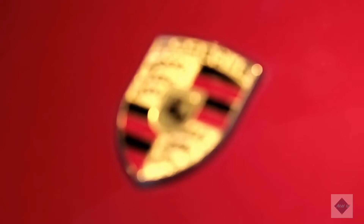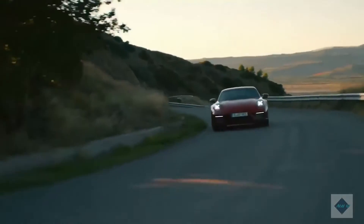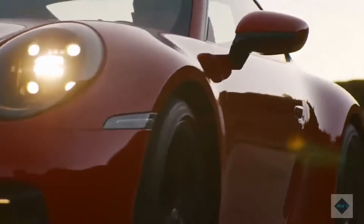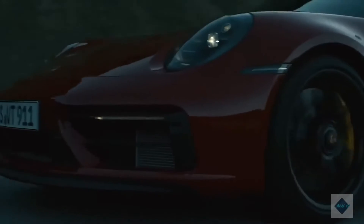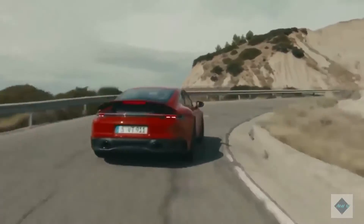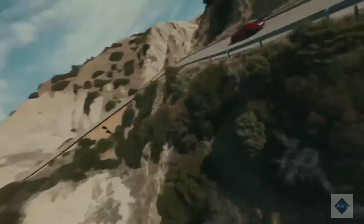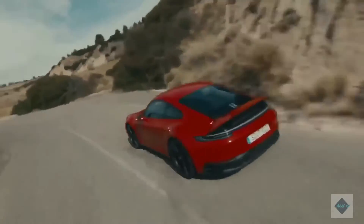Mounted in the rear of the 911 is a twin-turbo 3.0-litre flat six-cylinder engine. The base Carrera has 379 horsepower, the S pumps out 443 ponies, and the GTS generates 473 horses. While every model comes standard with a ridiculously quick-shifting eight-speed automatic transmission, a sweet seven-speed manual is offered on the S and GTS. The Coupé and Cabriolet have standard rear-wheel drive, but they can be fitted with all-wheel drive for four-season high-performance driving. The Targa is all-wheel drive only.